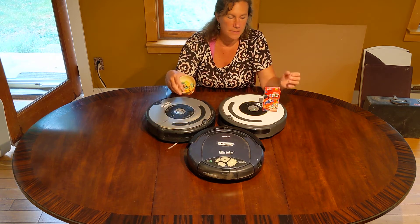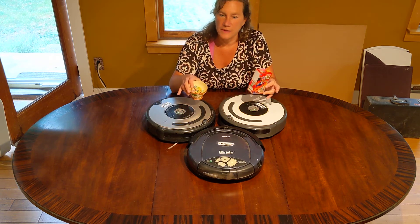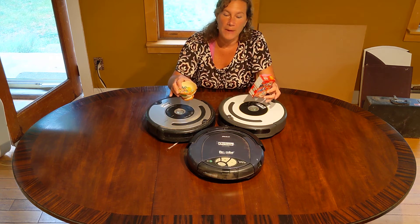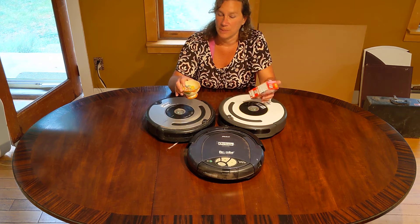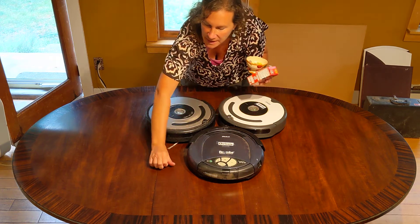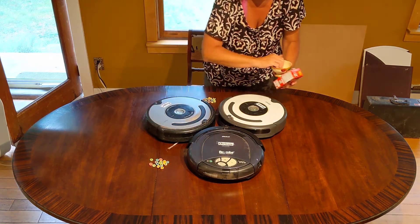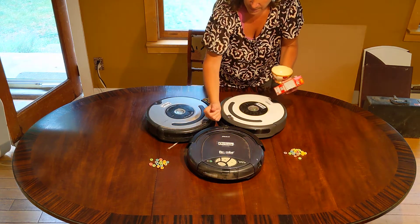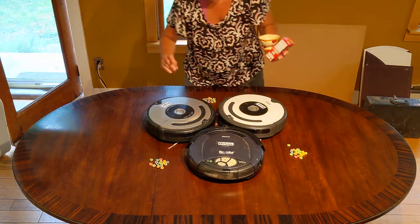We've got a nice bowl of Froot Loops. Don't worry, I'm not going to run this video until all the Froot Loops are gone. I'm going to give them a couple minutes and then we're going to see who did a better job of actually picking up Froot Loops. First, I had to empty out the catch basins of all three, which I did. Let's put a pile of them — my very unprecise system.